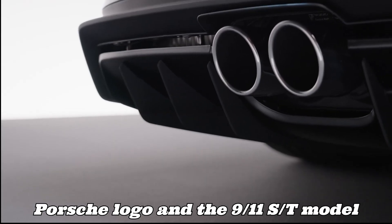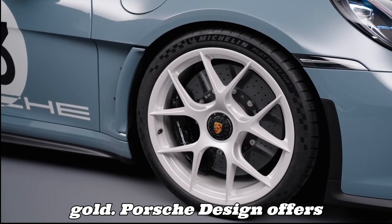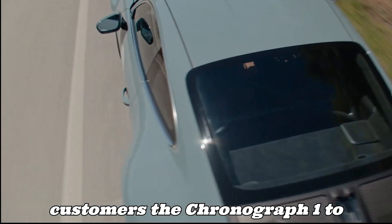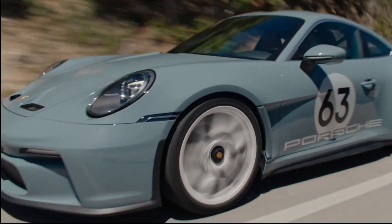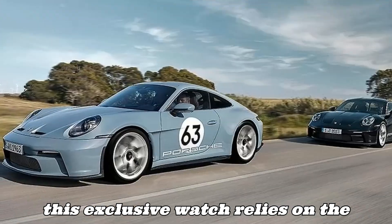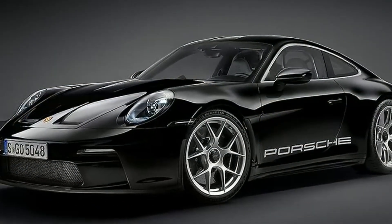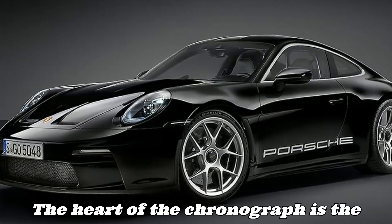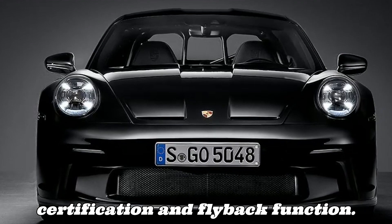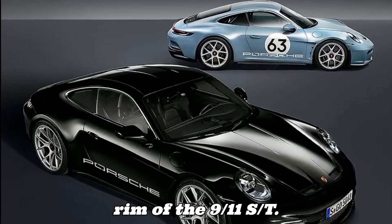The Porsche logo and the 911 S/T model designation on the rear of the car are finished in gold. Porsche Design offers exclusively for 911 S/T customers the Chronograph 1 – 911 S/T, featuring a titanium case, uncoated and sandblasted for weight-saving reasons. This exclusive watch reflects the lightweight design principle of the special edition. The heart of the chronograph is the Porsche Design WRK Caliber 1.240 with COSC certification and flyback function, and its rotor features the design of the magnesium rim of the 911 S/T.